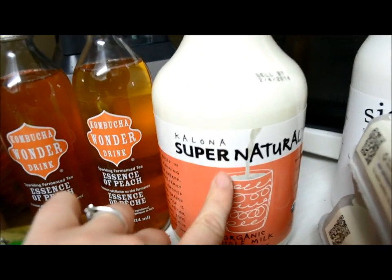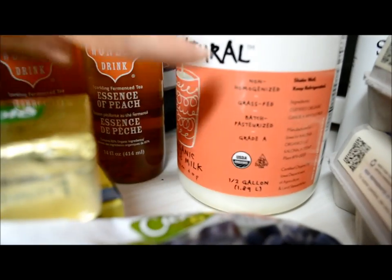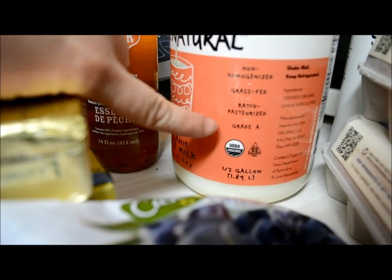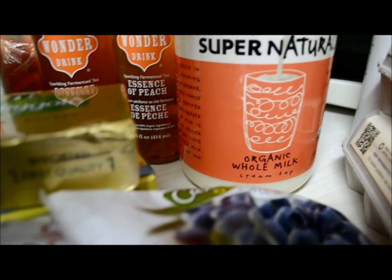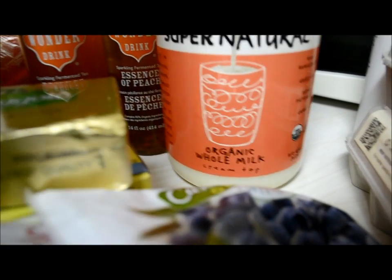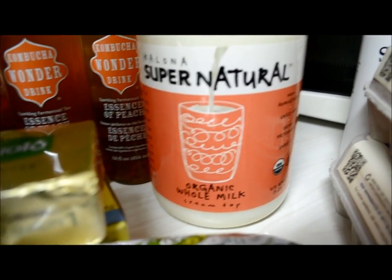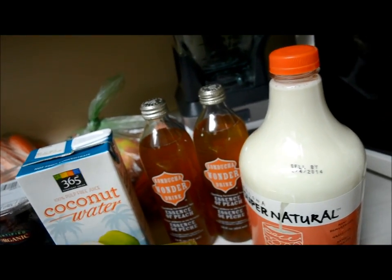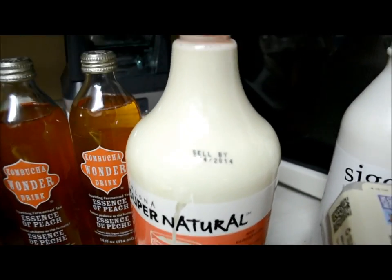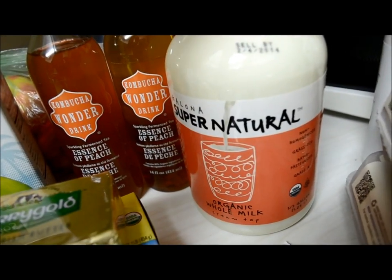I've really been loving this Supernatural milk lately. It's non-homogenized, grass-fed, batch pasteurized, grade A, USDA organic, and cream top — organic whole cream top milk. Rogelio really enjoys this as well because he grew up on a farm and had the pleasure of nice whole raw milk every day. Since we cannot get that where we live, this is the next best thing.